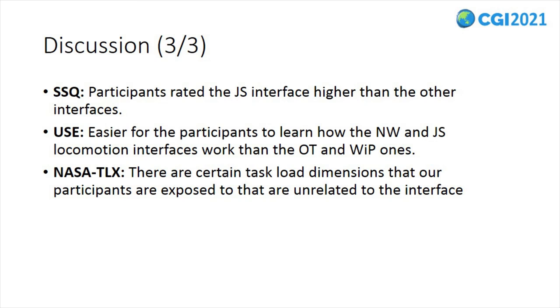In addition to objective measurements, we also collected subjective self-reported ratings to further evaluate the examined locomotion interfaces. The SSQ data revealed that participants rated the joystick interface higher in simulation sickness than the other interfaces. This result reveals that near-walking interfaces such as omnidirectional treadmill and walk-in-place affect the proprioceptive and vestibular cues of participants in a way close to natural walking. Thus, more active locomotion interfaces reduce simulation sickness compared to a passive interface such as the joystick.